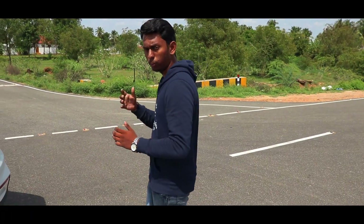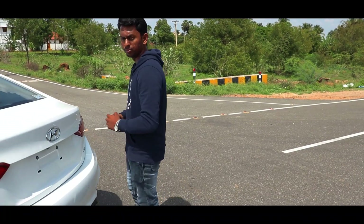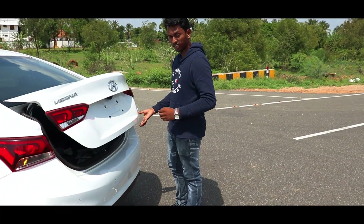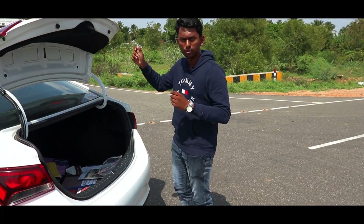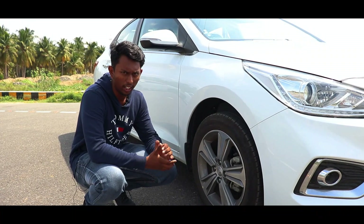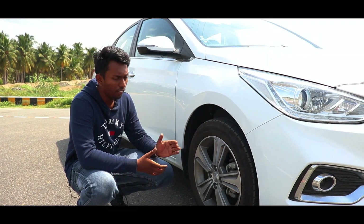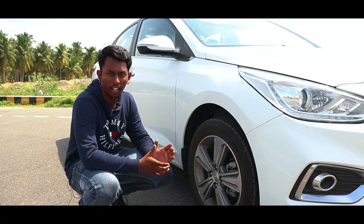We have a good boot space here. The tires are Bridgestone, sized 185/55 R16. The 16-inch alloys look very nice and give the car a very alive and elegant presence.